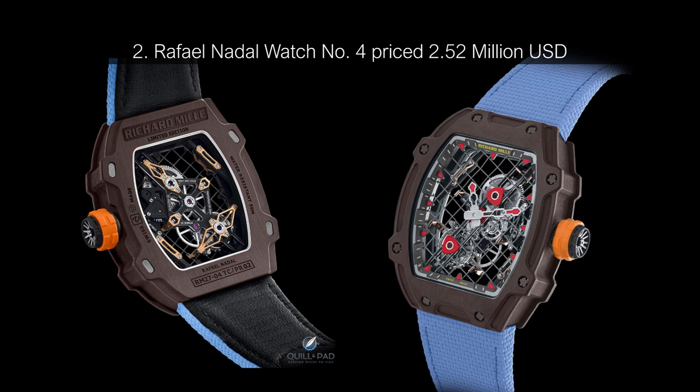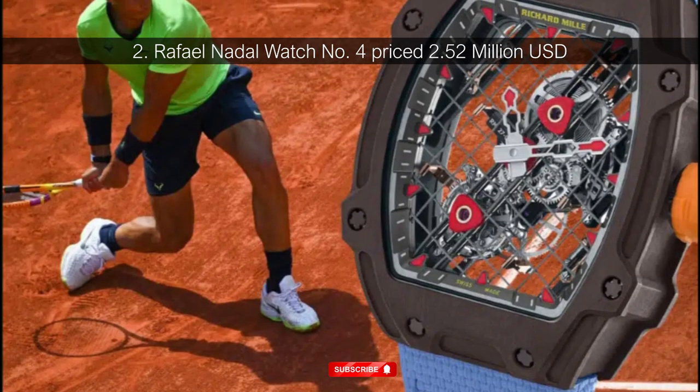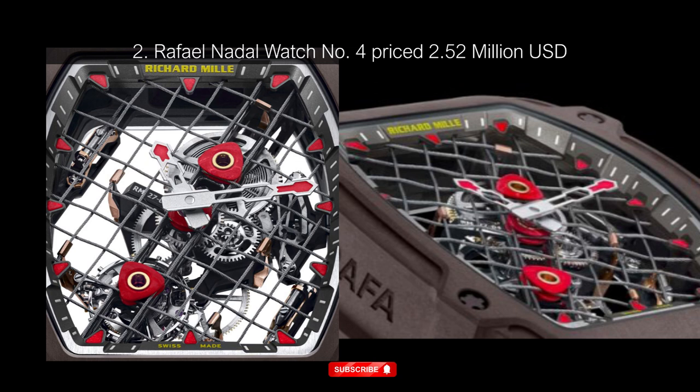Number 2: Rafael Nadal Watch Number 4, priced at $2.52 million USD. At number 2 is Rafael Nadal's fourth collaboration with Richard Mille. The manual winding watch edges out Jay-Z's watch by $20,000, making it one of the priciest RM watches money can buy. Like previous Nadal RM watches, this timepiece was an ultra-limited creation — only 50 units were made, instantly boosting their value.